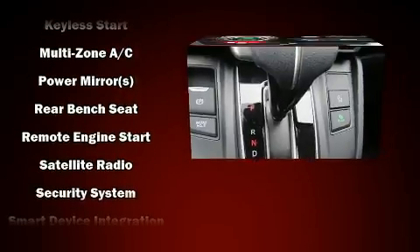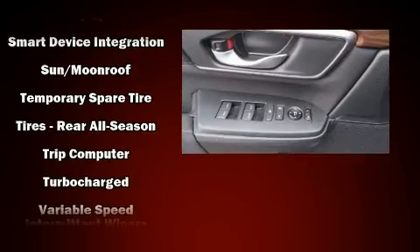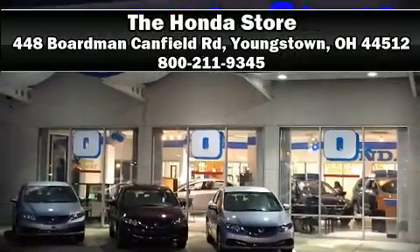Adaptive Cruise Control maintains a preset distance behind the car ahead of you, simplifying highway driving and enhancing safety. Our sales reps are knowledgeable and professional. We are here to help you.